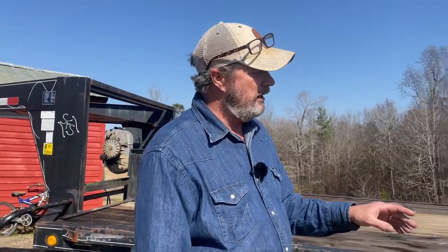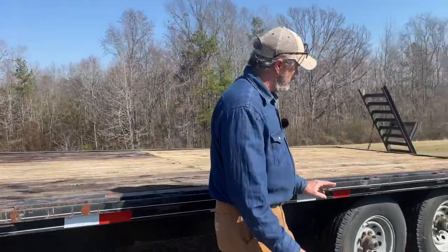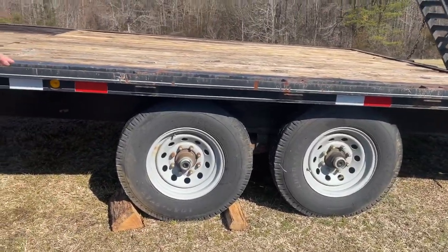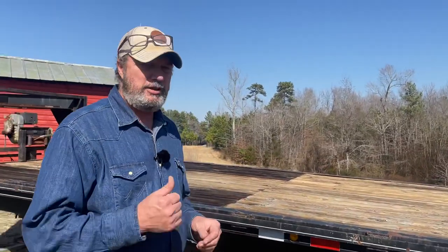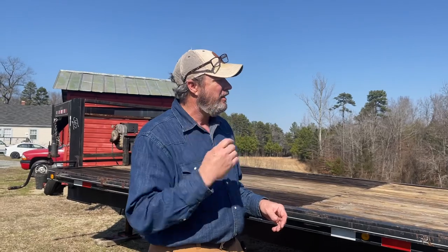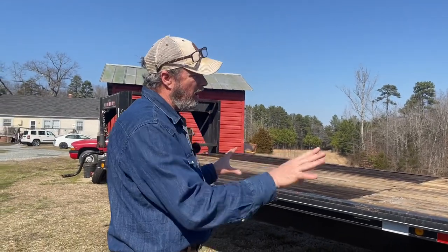We've got to get some tires for it. I looked at the date code on these tires and it came out to be the 51st week of 2003, so the tires are actually older than the trailer itself, since the trailer is a 2005. Once we get the tires, the lights, and the brakes, I think we'll have a pretty good unit.